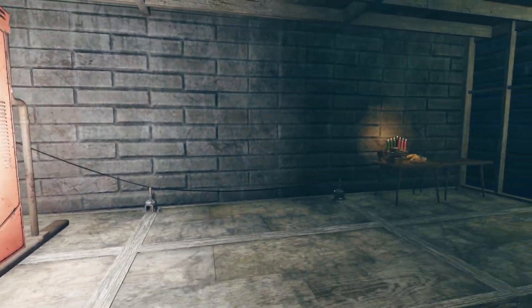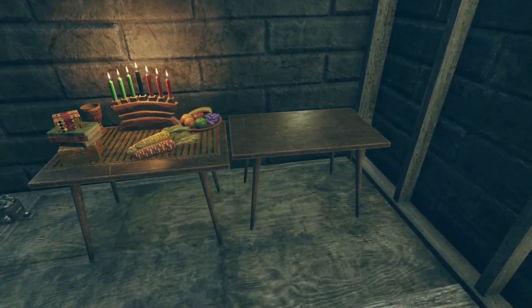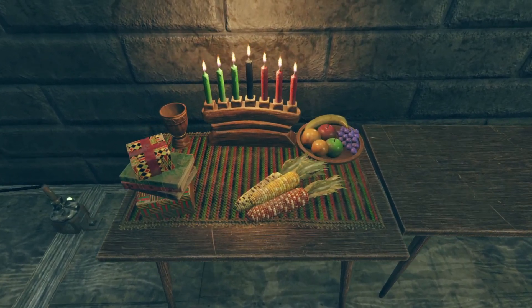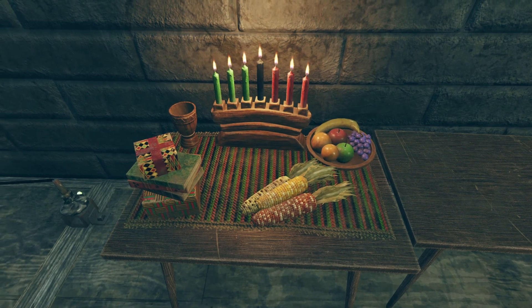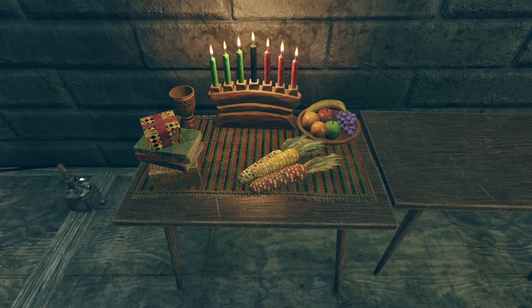Now we've got the Kwanzaa bundle. I've placed the table that comes with it by itself — it does have a little table mat design underneath it that is a separate piece. I wanted to showcase that so people didn't think it was one piece. It's not just good for Kwanzaa; it's also good for all kinds of other situations.